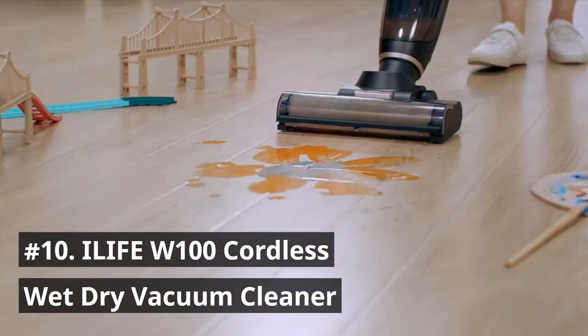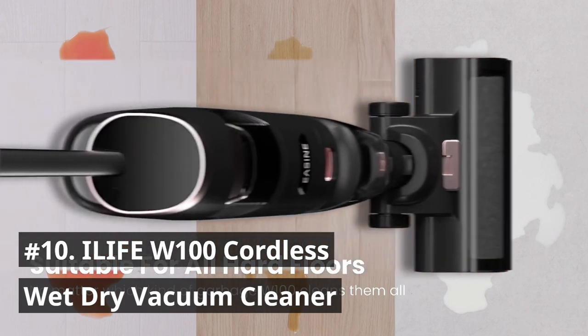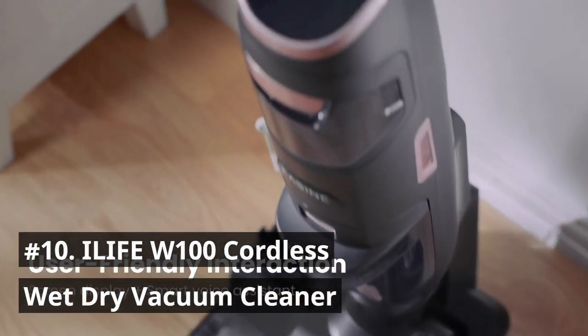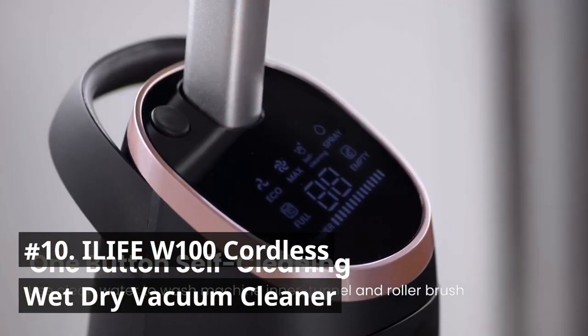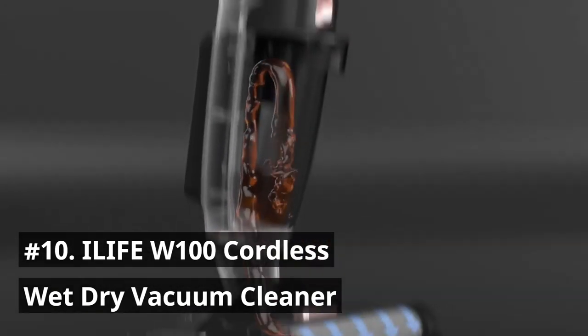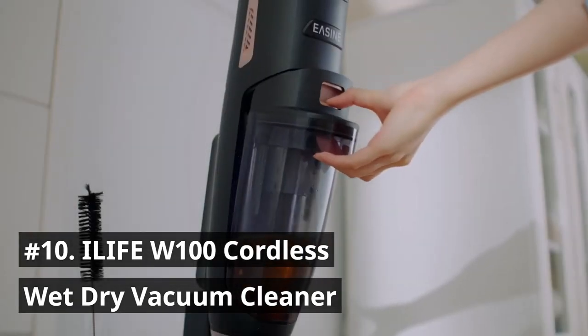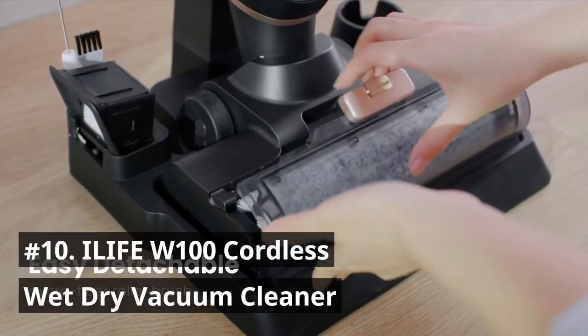Suitable for various kinds of floors, including hardwood floor, tile floor, marble floor, area rugs, and tiles. The microfiber roller brush picks up tiny particles very effectively during the cleaning cycle. The 3000 mAh extra battery capacity can afford up to 30 minutes of use time and 200 square meter area coverage.